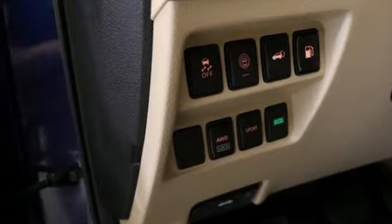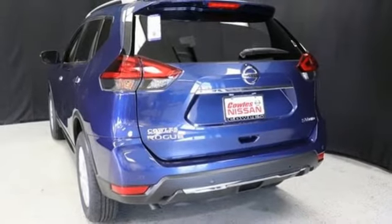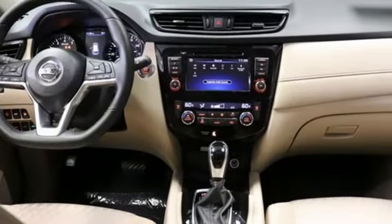Hands-free liftgate. Doors and push-button start proximity key. And I-4 engine. Nissan, built for the human race. Experience it for yourself today.